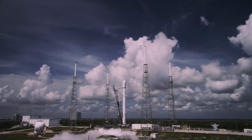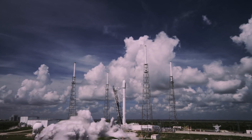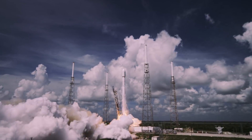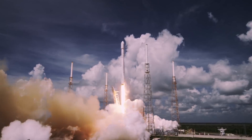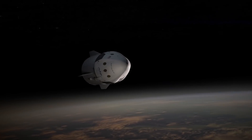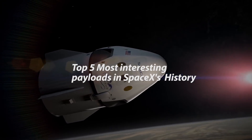But this has got me thinking. Obviously, SpaceX is a launch provider and its main job is to send other companies' payloads to space. But what kind of payloads does SpaceX usually send? Often, supporters of SpaceX focus too much on the launch itself and too little on what is being sent. Therefore, in this video, I want to give you guys my top 5 most interesting payloads in SpaceX history.